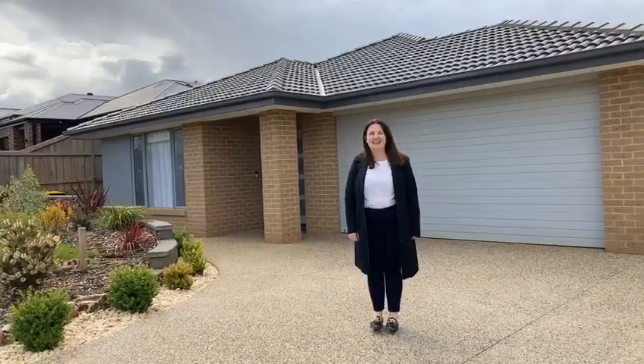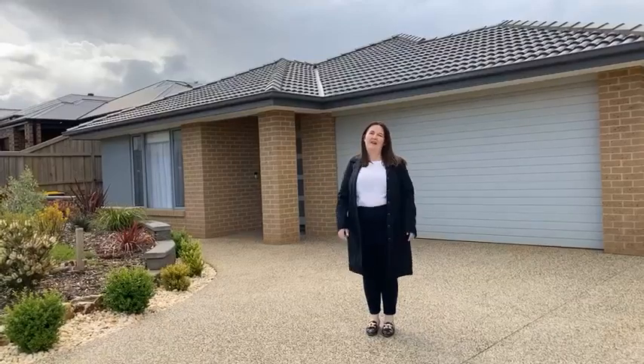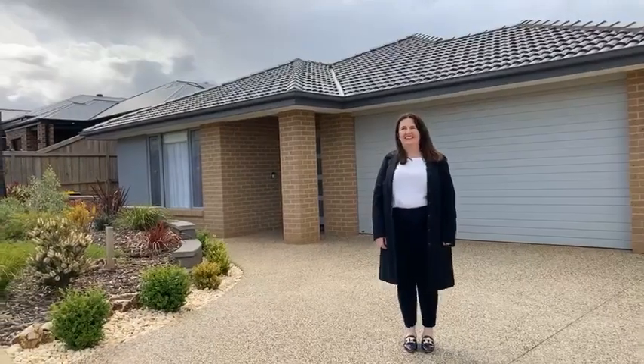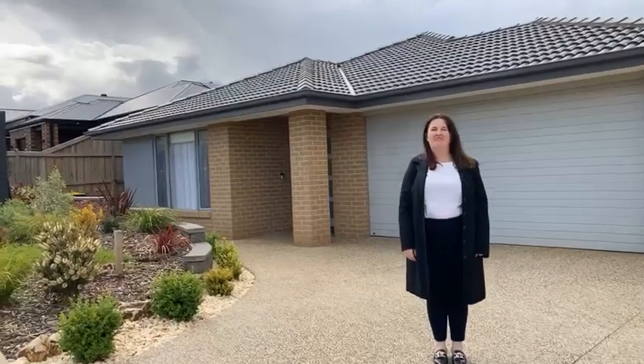Hi, Claire Rock from O'Brien Real Estate Clark here today in the wonderful Brandy Creek Views Estate, which is a lovely quiet part of Warragul, isn't it Daniel? It is beautiful Claire. 24 Hart Drive is the address I believe.